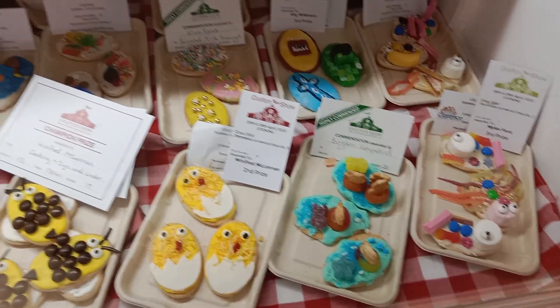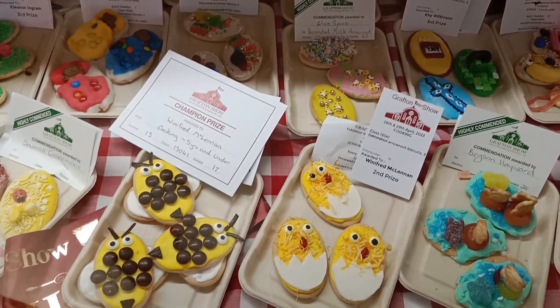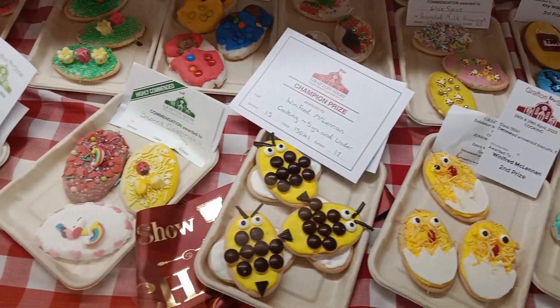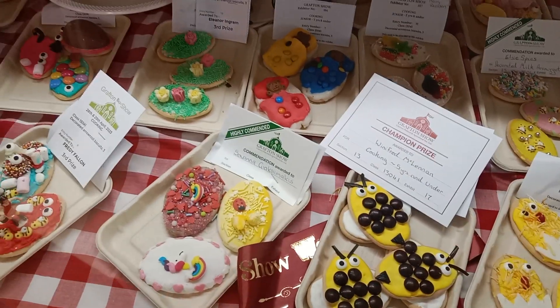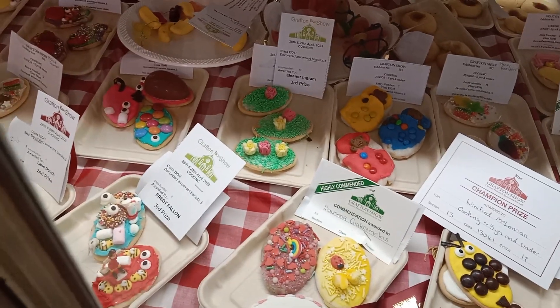We're at the 2023 Grafton Show in the kids section, and we thought these exhibits had a lot of work put into them. The competition is for children and there are different classes, which is why you see a number of firsts and seconds.